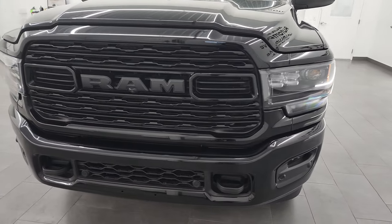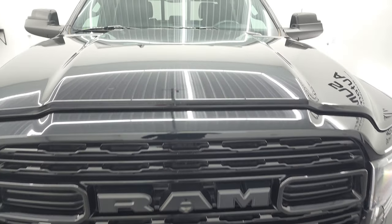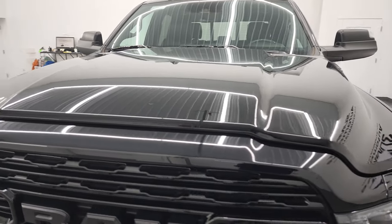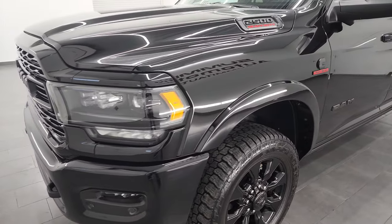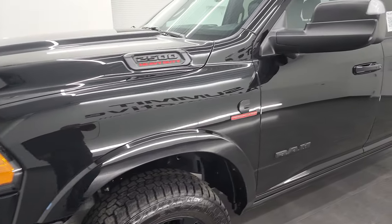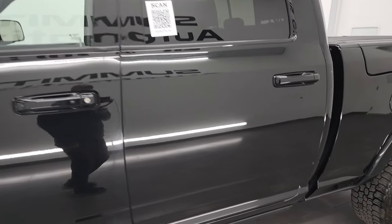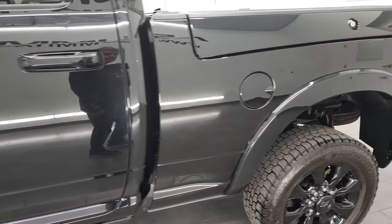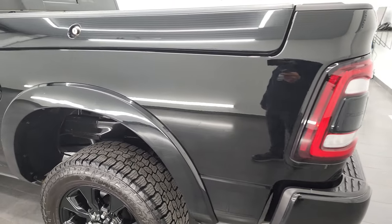I'm going to go all the way around in this video — inside, underneath, start it up, take a look under the hood, and give you the most accurate representation of the vehicle as possible. Diamond black is the color. I shoot all my videos in 4K, so if you have HD capabilities, turn them on right now, because it is your best way to check out the quality, condition, options, and cleanliness of the vehicle before seeing it in person.